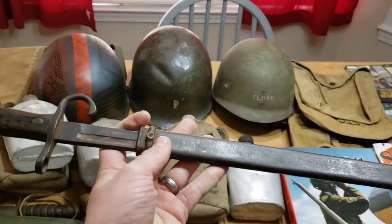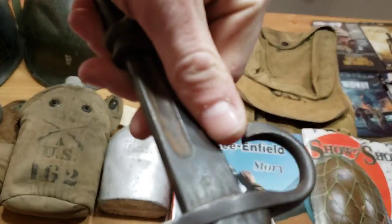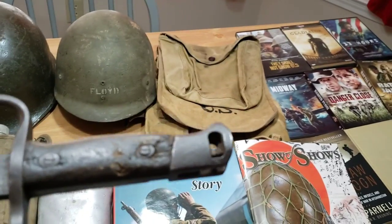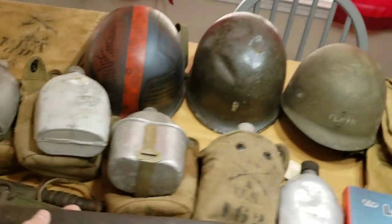Moving on, I got this World War Two Type 30 Japanese bayonet with scabbard. This one was made at the Kokura Arsenal - it's missing the pommel button there, but overall not in too bad of shape. Got it for $35 at the show of shows.